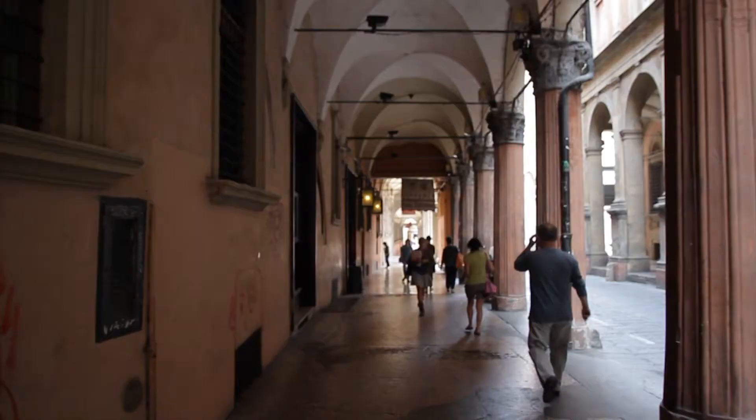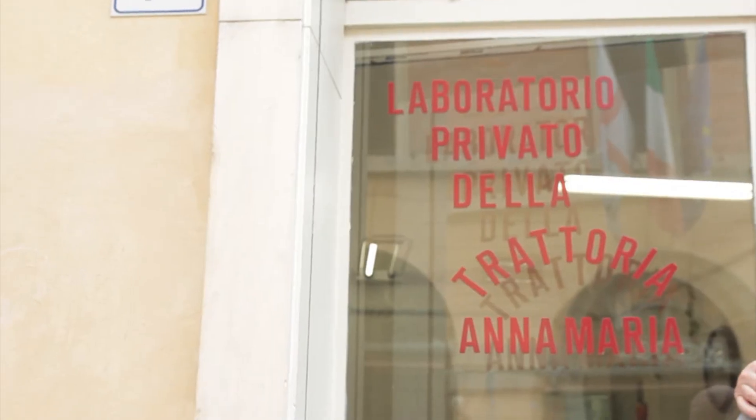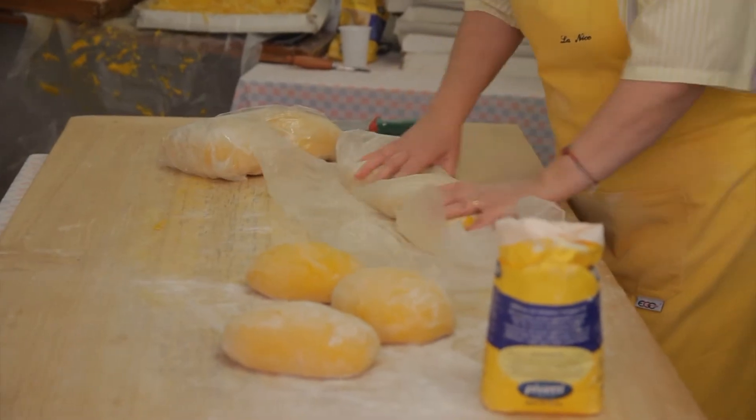I was in Italy and headed for Parma. On the way, I had a brief lunch in a wonderful city called Bologna. After eating at Trattoria Ana Maria, we were shown where pasta from the restaurant is made. A lovely lady was hand-making all of their pasta. It was easy to see why it was so delicious.